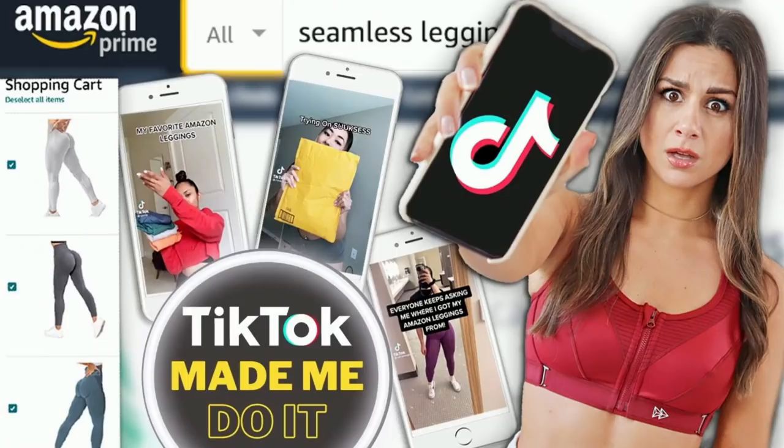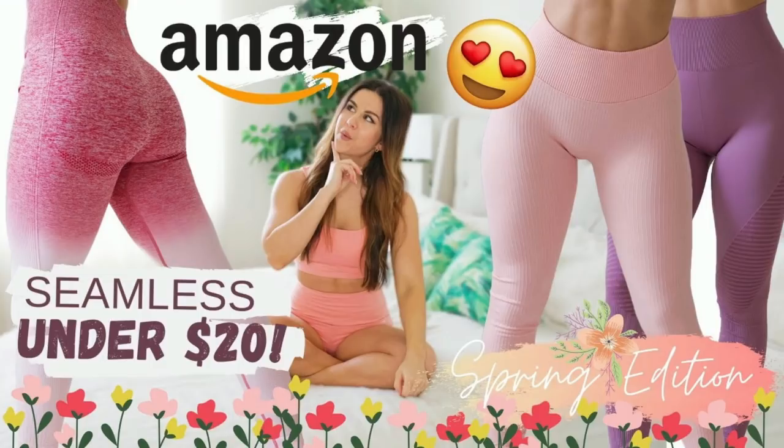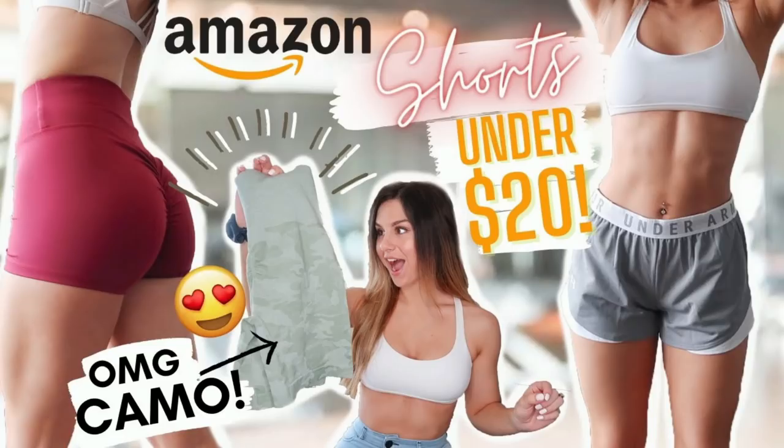If you've been watching us for a while here, you would know we are always on the hunt for affordable Amazon activewear on this channel. We've done Amazon seamless leggings under $20, testing five-star Amazon-rated leggings, testing those Amazon scrunch butts.